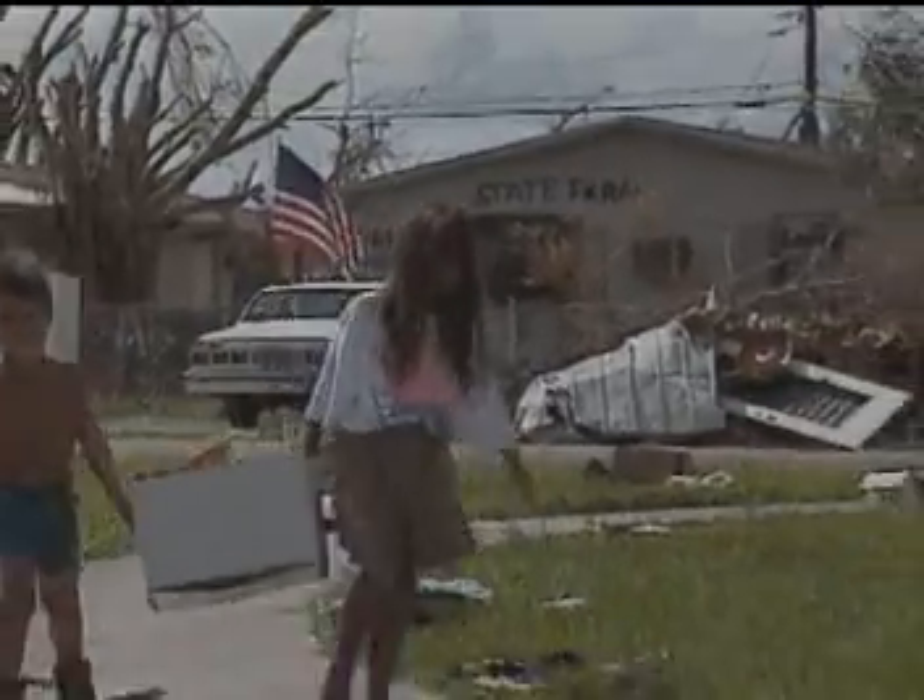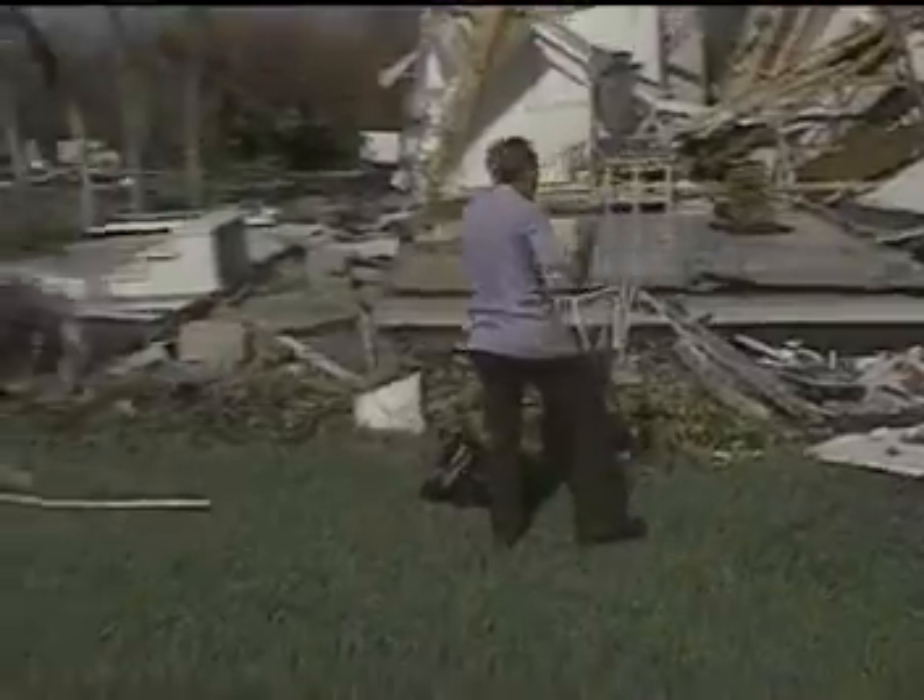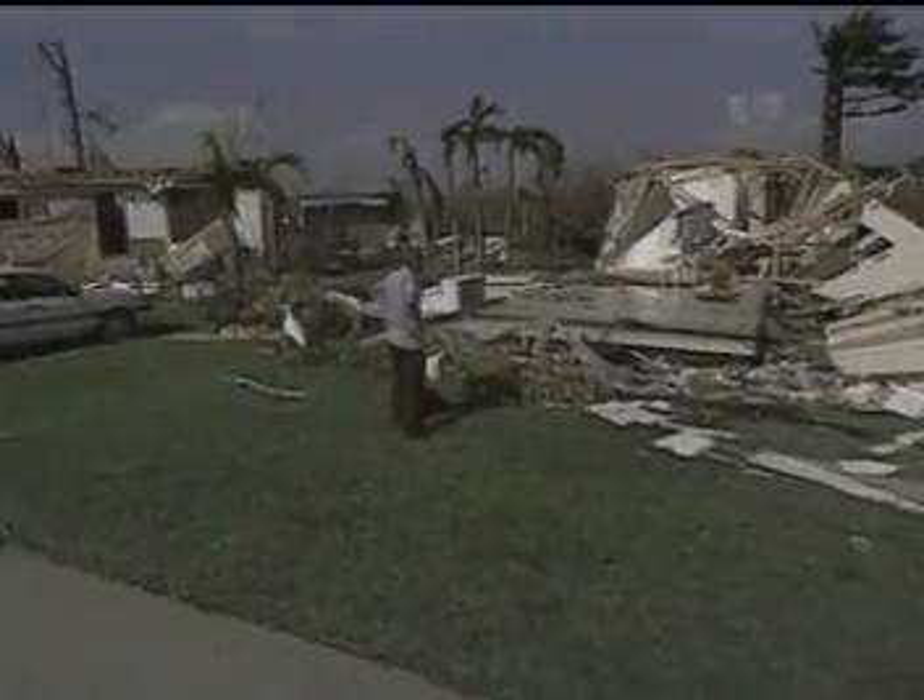In August 1992, Hurricane Andrew caused billions of dollars in damage and killed a number of people when it hit the southeastern United States.